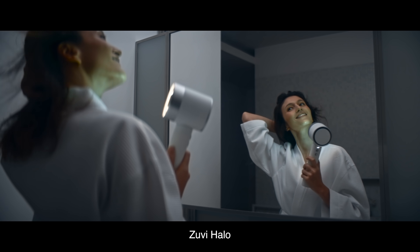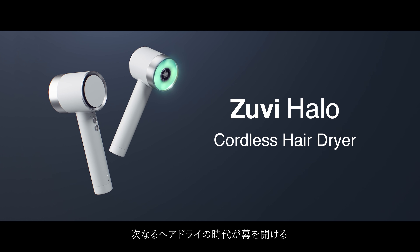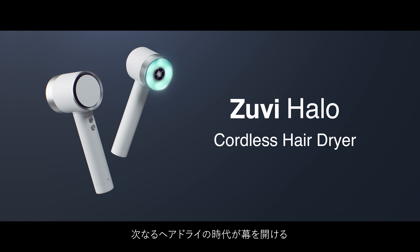ZUVI Halo. The cordless revolution in hair-drying technology starts now.